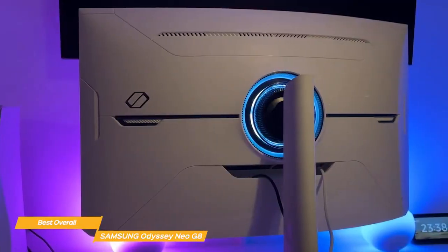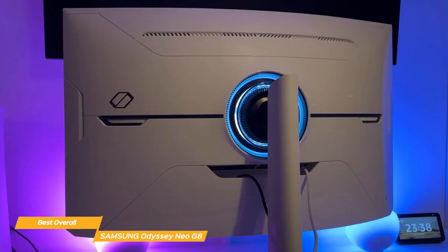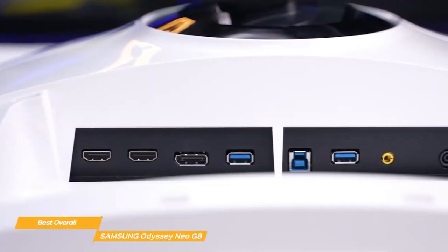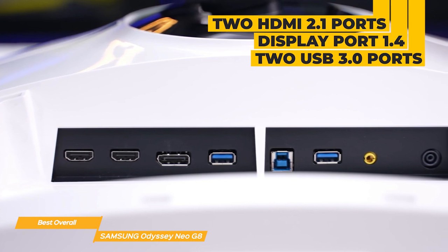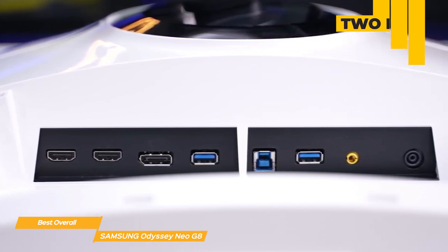You can customize your Neo G8 monitor's position with swivel, tilt, and height adjustments so you can get really comfortable, or else mount it with industry standard VESA mounting capabilities. And it has you covered when it comes to connectivity with two HDMI 2.1 ports, a DisplayPort 1.4, two USB 3.0 ports, and an audio port, so you have lots of room to attach your peripherals.